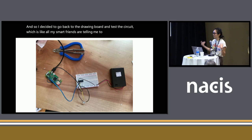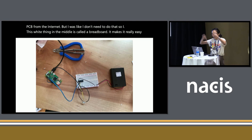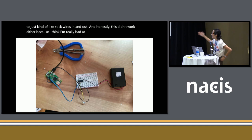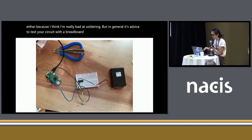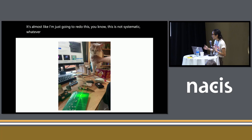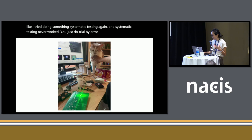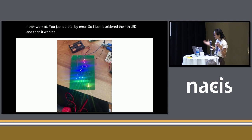I was like, I don't need to do that. So this white thing in the middle is called a breadboard, which makes it really easy to just stick wires in and out. Honestly this didn't work either because I think I'm really bad at soldering. But in general, it's advised to test your circuit with a breadboard before ordering PCBs. At this point I decided to just redo it — I had an extra PCB lying around — and I finally got three lights to light up with my cat as my supervisor. Then I wondered what was up with the fourth LED, tried some systematic testing, just resoldered it, and then it worked — this amazing rainbow display of lights.